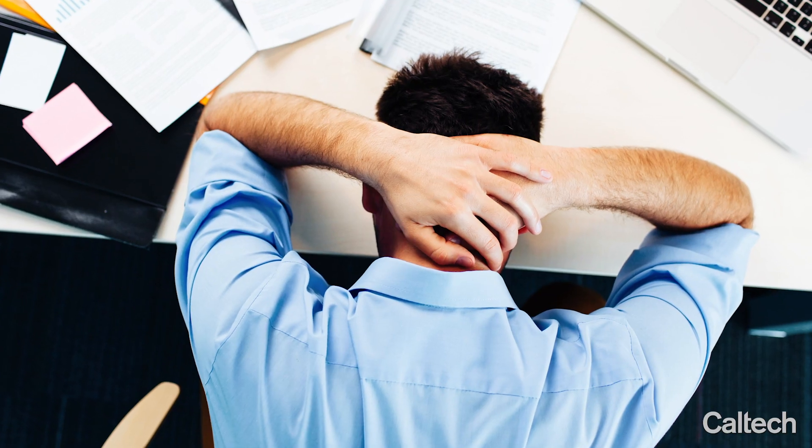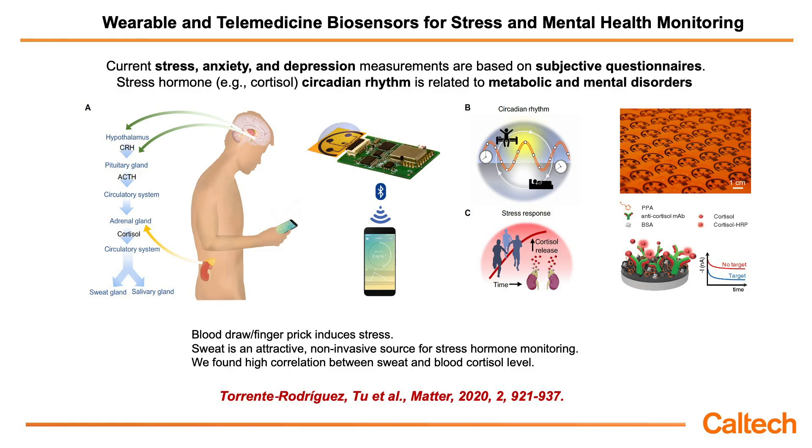Another important application I want to share with you is using this wearable sensor for stress and mental health monitoring. Stress and mental disorders such as anxiety and depression are very important to monitor because they are related to a number of different health conditions, but they are hard to monitor. Right now, the gold standards for this type of diagnosis or monitoring are based on questionnaires, which can be very subjective. So we are trying to develop integrated biosensors that can quantify stress and mental disorders by analyzing biomarkers in human sweat non-invasively.